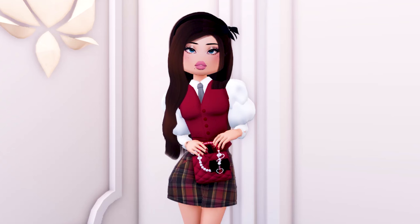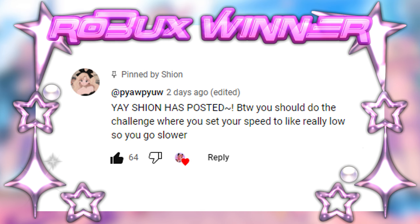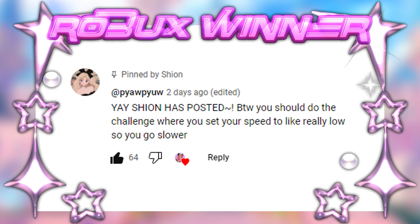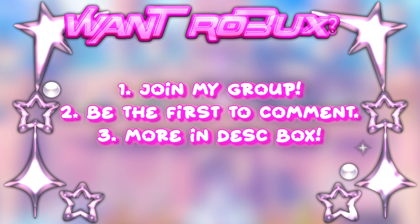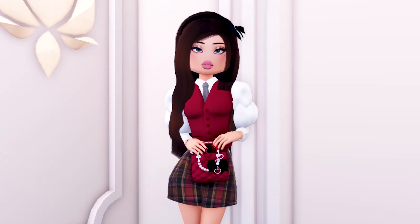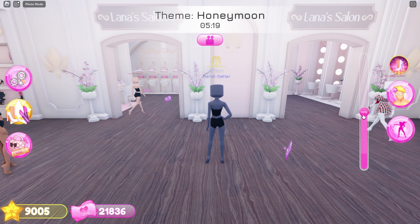Before we start, let's see who won the 500 Robux in my previous video. Congrats to the winner! Let's start the video now. The first theme is honeymoon.